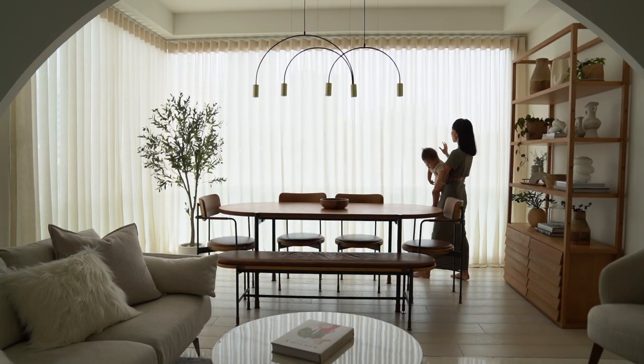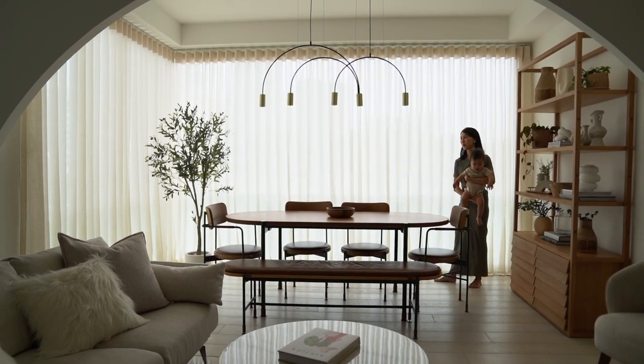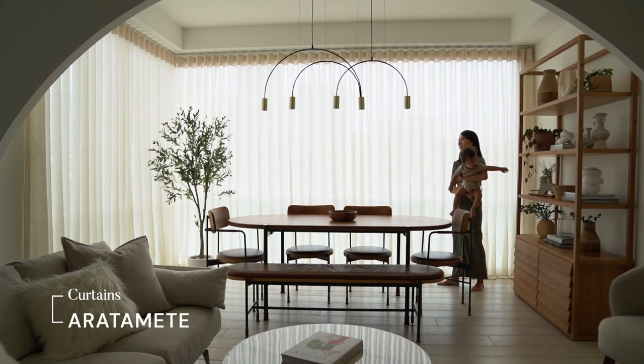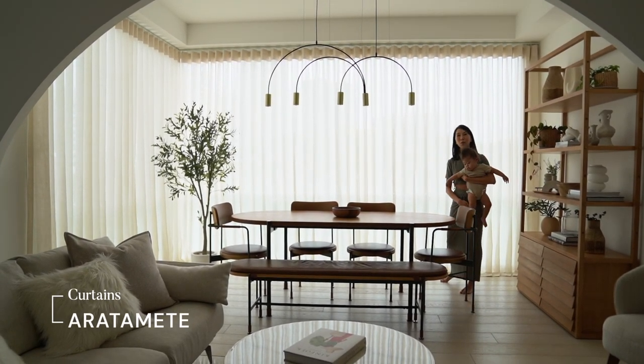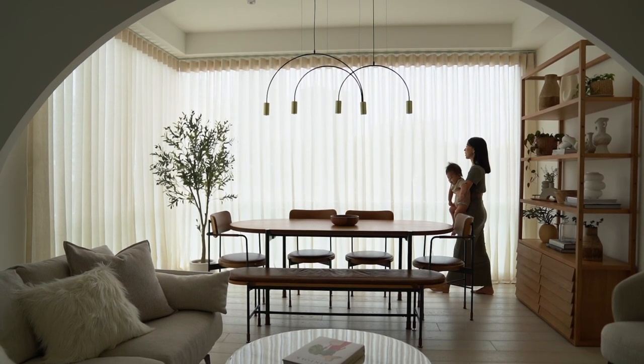The soft furnishings in my house are really important and I'm very happy with how this has turned out. We have these full height curtains made of a beautiful linen blend from Aratami. It is very nice because it gives us the privacy we want yet really allows all the natural light to come in. Up close the fabric is really gorgeous — details like that really matter.